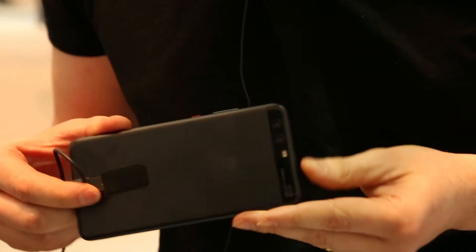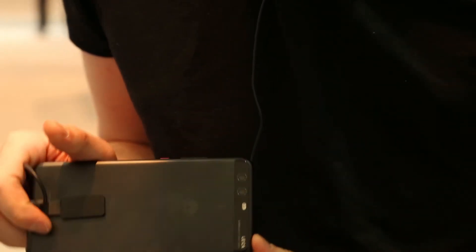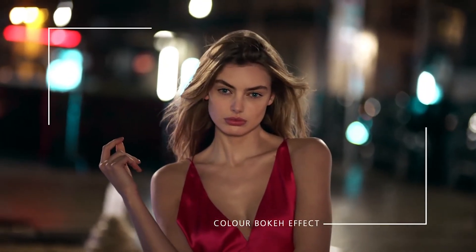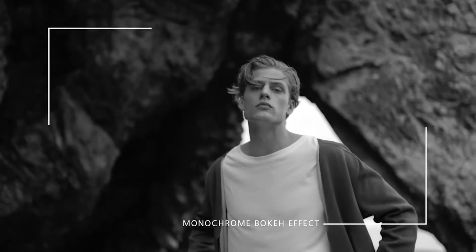Probably the best one we've seen though has been the Huawei P10, because it has two lenses on the back — one RGB and one monochrome. The monochrome sensor is 20 megapixels, so it can capture a ton of light and a lot of detail, while the RGB sensor fills in all the colors. The results should be pretty outstanding. We've already seen some really good black and white photos from the phone and some really good color ones as well, so that's probably our pick for the best camera phone of MWC 2017.